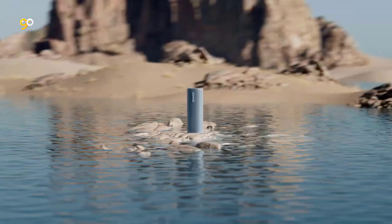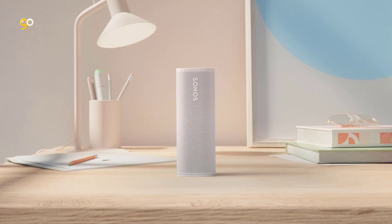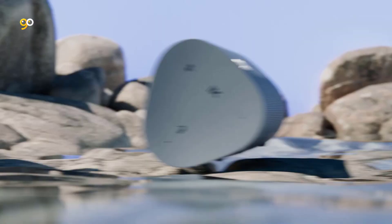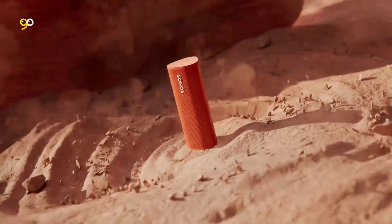Get up to 10 hours of continuous playtime, and recharge with the included USB-C cable and any 7.5W, 5V 1.5A, or 2.1A or higher USB power adapter, or any Qi wireless charger. Create a multi-room sound system with other Sonos speakers and enjoy music, TV, and more all around your home.